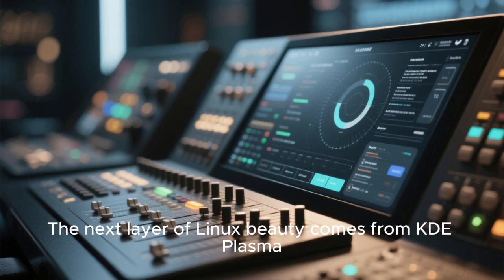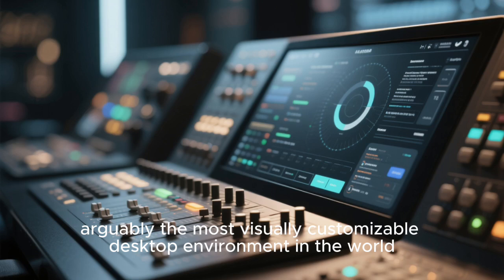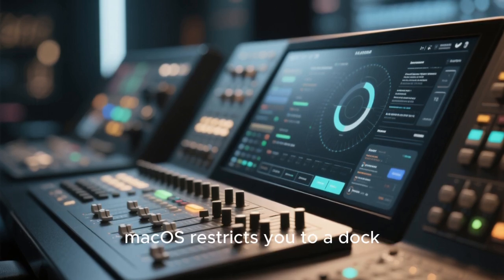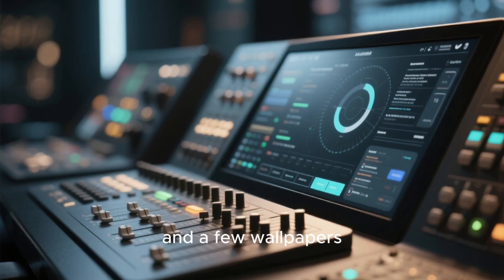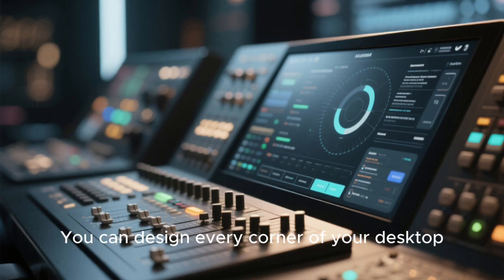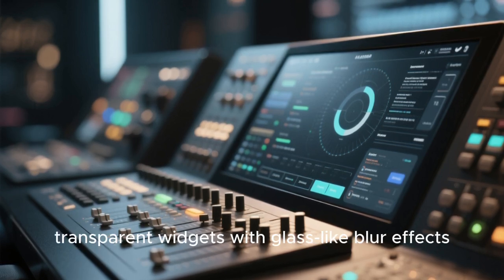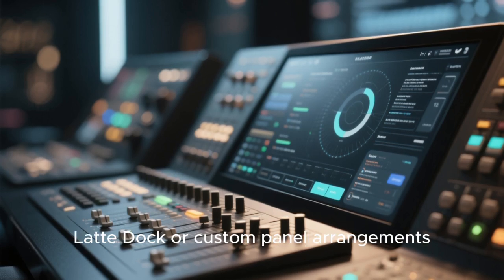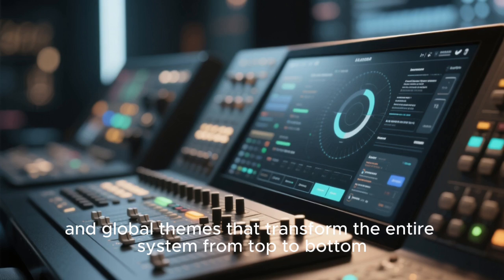The next layer of Linux beauty comes from KDE Plasma, arguably the most visually customizable desktop environment in the world. Mac OS restricts you to a dock, a top bar, light mode, dark mode, and a few wallpapers. Plasma, on the other hand, is like a canvas for artists. You can design every corner of your desktop: transparent widgets with glass-like blur effects, animated menus, glossy icon sets, latte dock or custom panel arrangements, and global themes that transform the entire system from top to bottom.